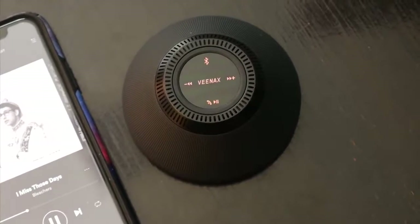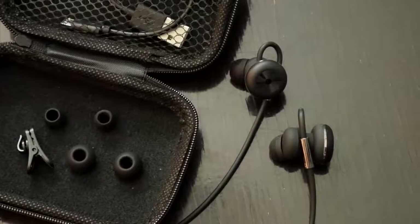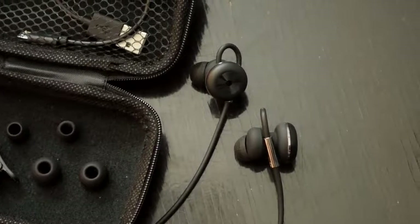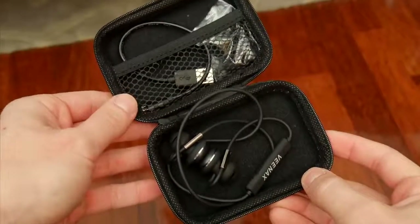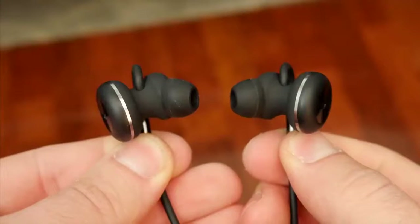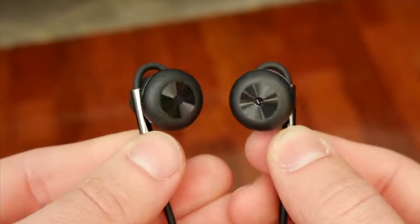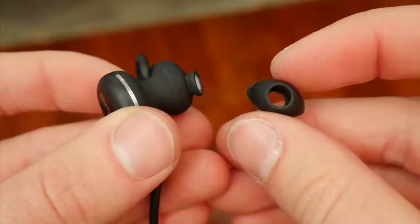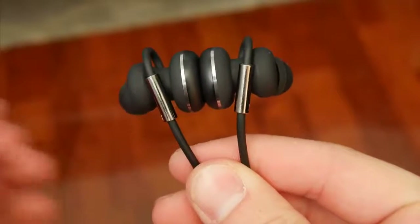Next up we have another product from Vinax — this time a very interesting pair of wireless Bluetooth earbuds, and for 33 bucks you do get some nice little extras. You get a pretty nice hard shell carrying case for storing the earbuds and extra accessories, which also includes a super short micro USB cable for charging, a couple of replacement ear tips, and a clip. The earbuds themselves have a really wild design but it's totally functional. They feel really solid and high quality with a combination of rubber and metal, the ear tips are easily replaceable, and they're also magnetic so storing them is a little easier.